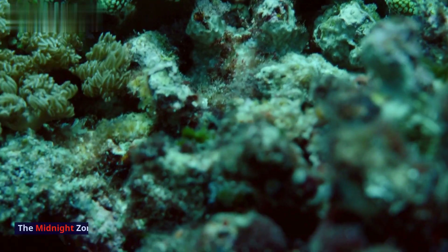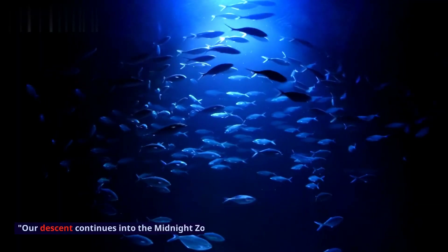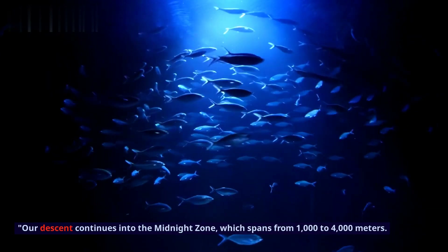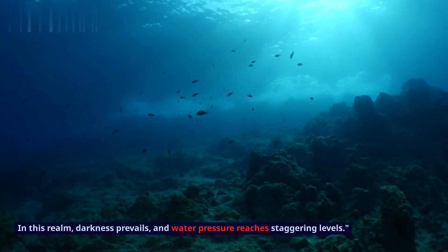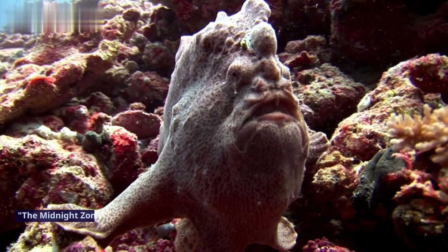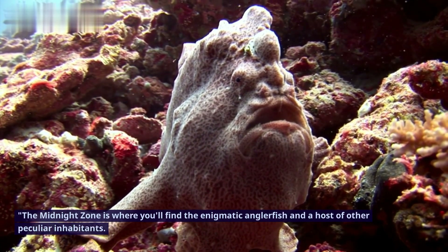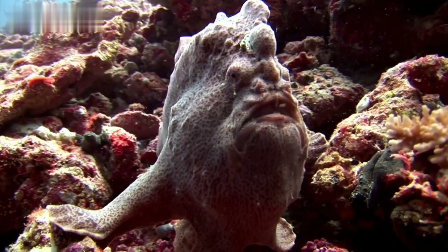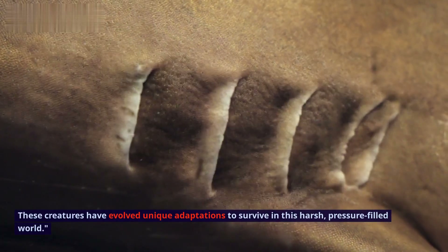The Midnight Zone — Bathypelagic. Our descent continues into the Midnight Zone, which spans from 1000 to 4000 meters. In this realm, darkness prevails and water pressure reaches staggering levels. The Midnight Zone is where you'll find the enigmatic anglerfish and a host of other peculiar inhabitants. These creatures have evolved unique adaptations to survive in this harsh, pressure-filled world.